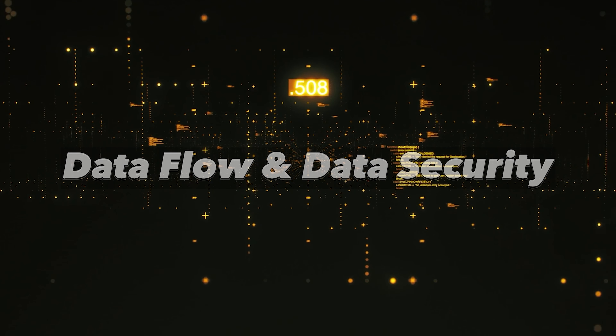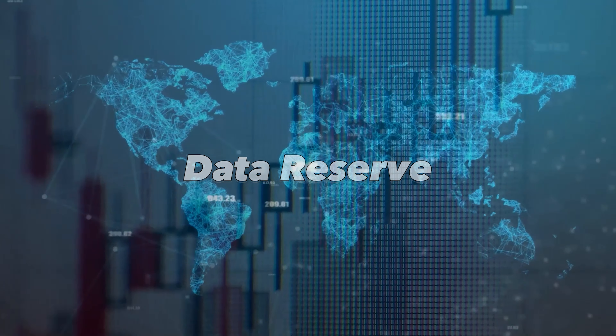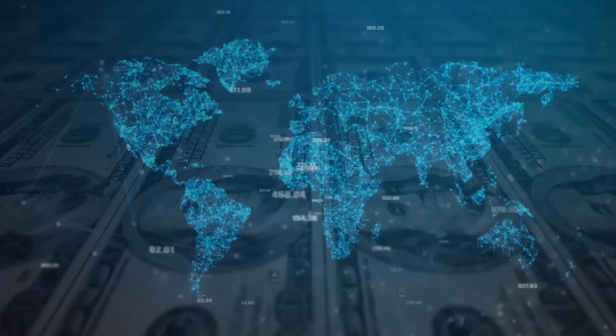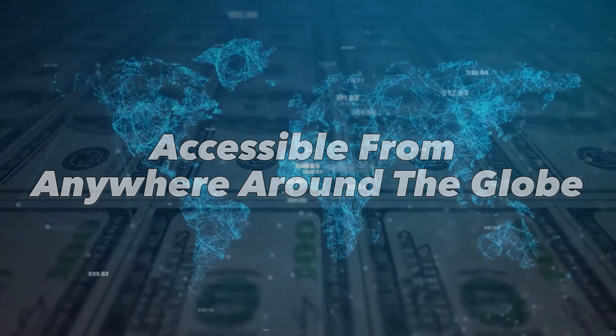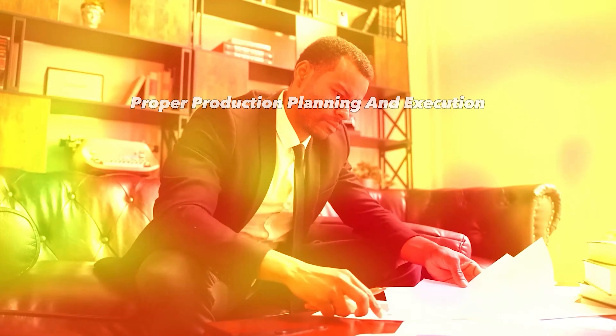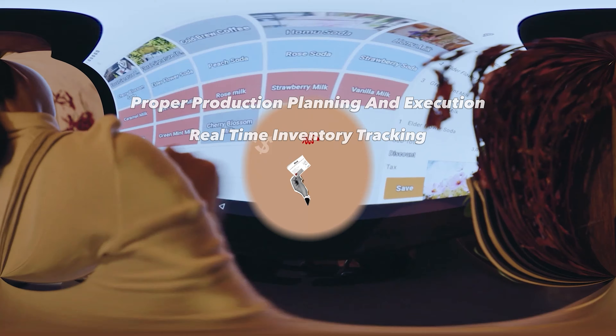You have a system that not only helps you manage the assimilation and flow of data, but also ensures its security. It offers an automatic backup process so that you never lose your important data. Storing information in one database ensures that no matter how large or complex your business is, all information is accessible through just one door.